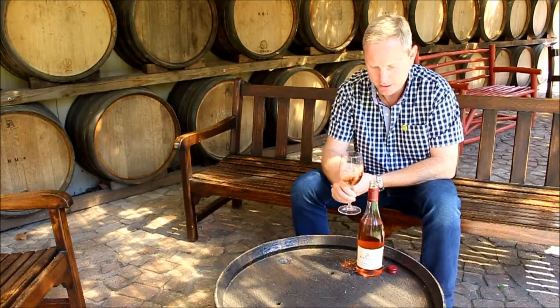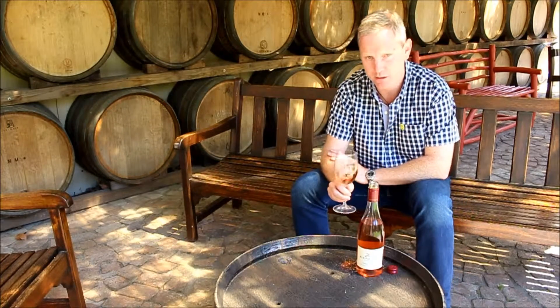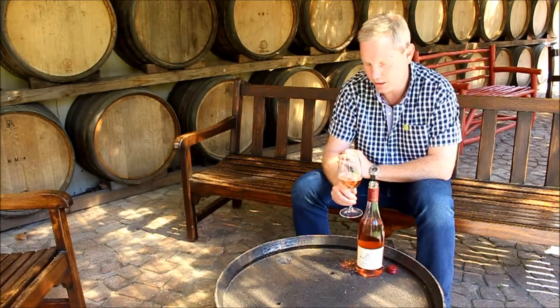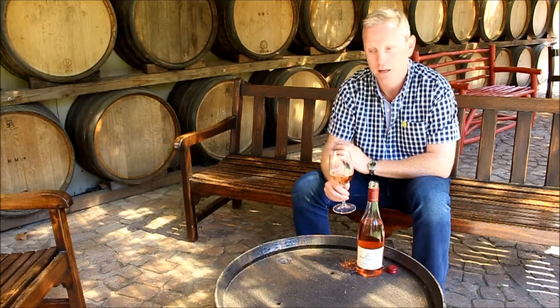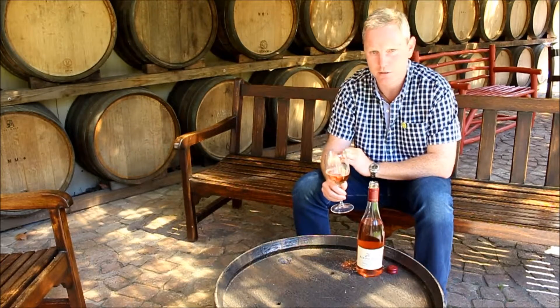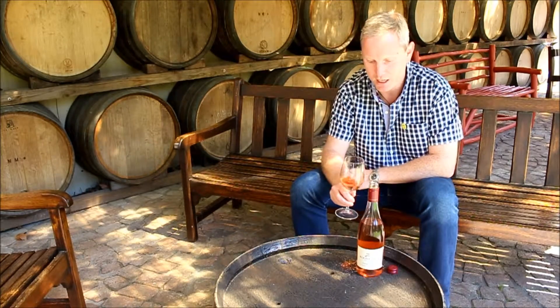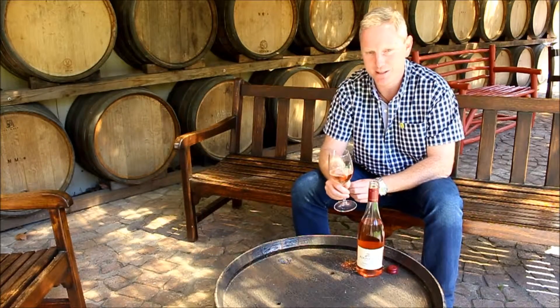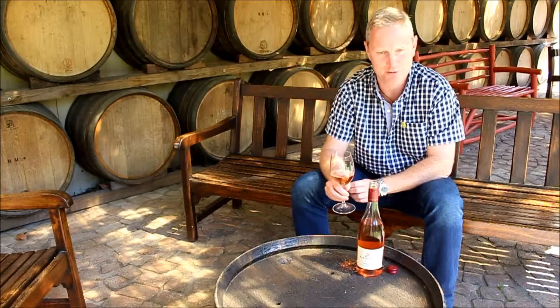Rosé is something that's obviously become very popular over the last number of years, and it's really going from strength to strength. I've been very fortunate — many years ago, myself and my winemaker RJ, who's not here today unfortunately, we traveled extensively in the south of France.